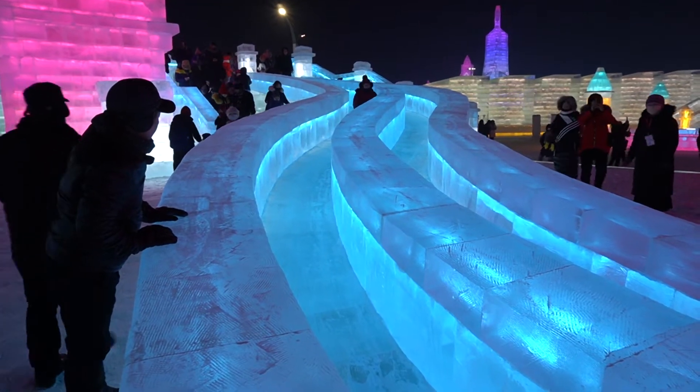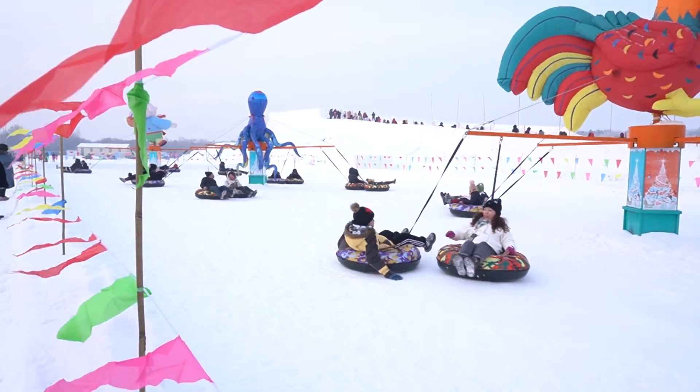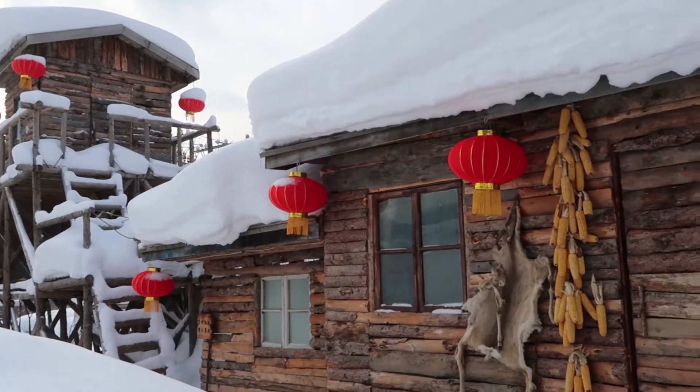Welcome to another video. My name is Yvonne and I make videos about my life in China and travels in China here on GoYvonne. You guys voted on my community tab and most of you wanted to see a video of my winter trip to Heilongjiang. Well, here we are.